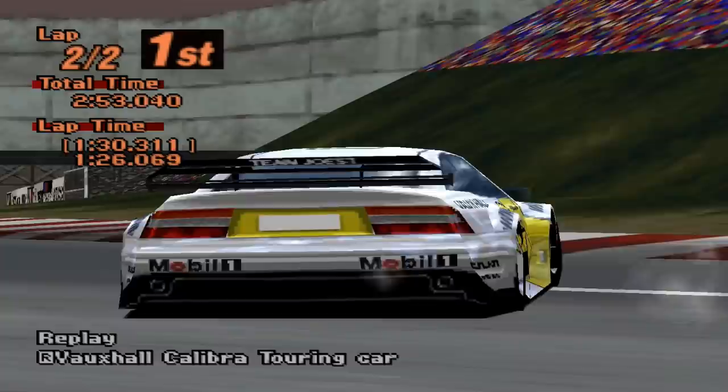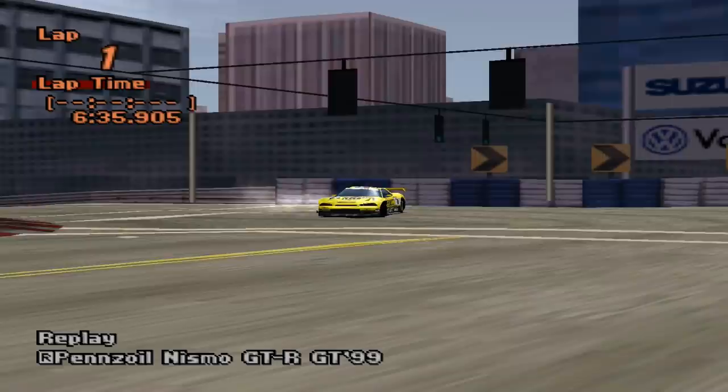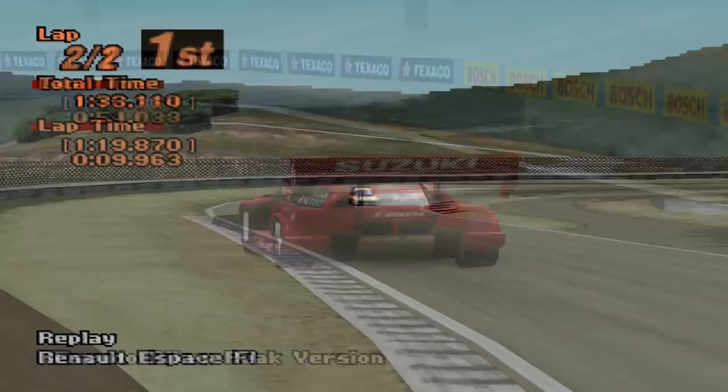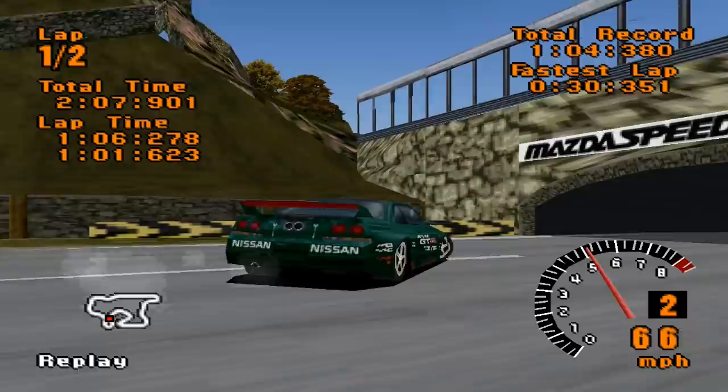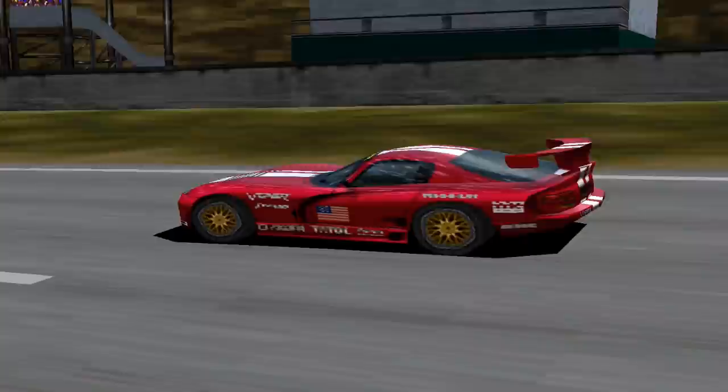Gran Turismo is no stranger to real-life racing cars, and ever since Gran Turismo 2, we've been able to drive cars seen at the likes of Le Mans, in Touring Car Championships and in GT Series. But for a few minutes, let's cast our minds back to the original Gran Turismo. With no large budget to license real cars, they ripped off many real-life designs, changed them a little and put them into the game. Here are the real-life cars that inspired many of the special vehicles and racing modifications on the original Gran Turismo.